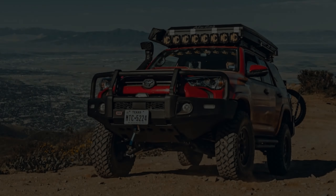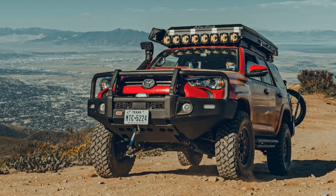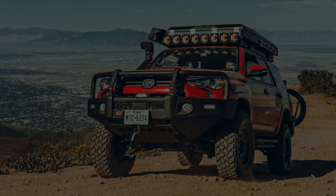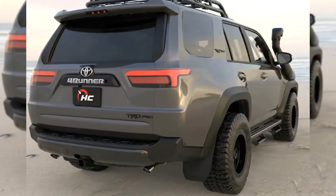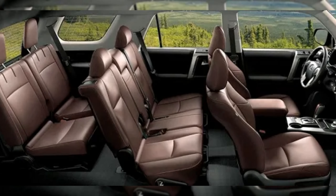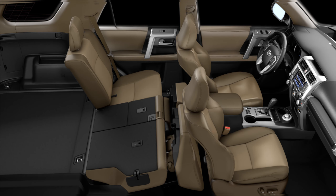Living with a 4Runner is a pretty pleasant experience, but it has one fairly obvious drawback: its tall ride height makes getting in and out somewhat difficult. Side steps are available to help out. It's really no worse than any full-size pickup in this regard, but other crossover SUVs are easier to access.